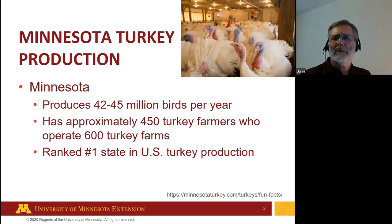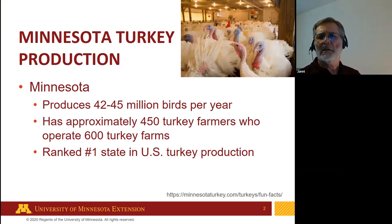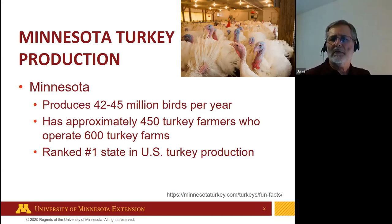Minnesota produces between 42 and 45 million birds per year. We have roughly about 450 turkey producers and about 600 turkey farms. Other top turkey producing states include North Carolina, Arkansas, Indiana, Missouri, Virginia, Iowa, and California.